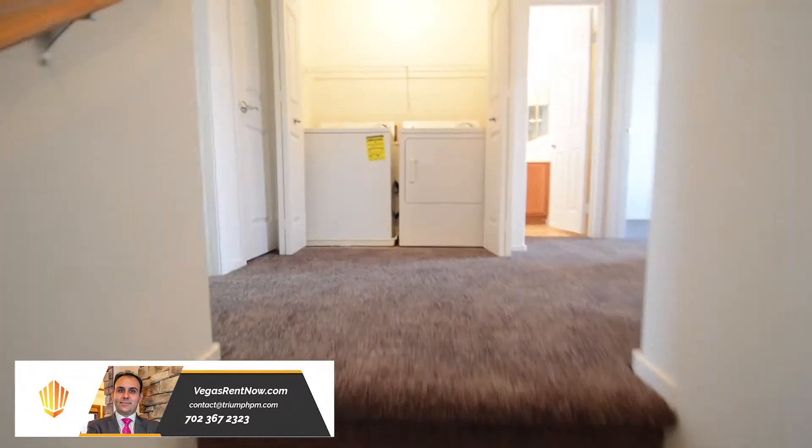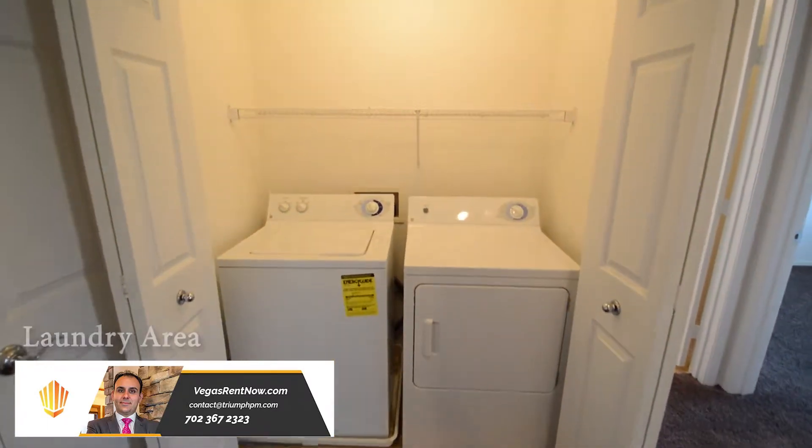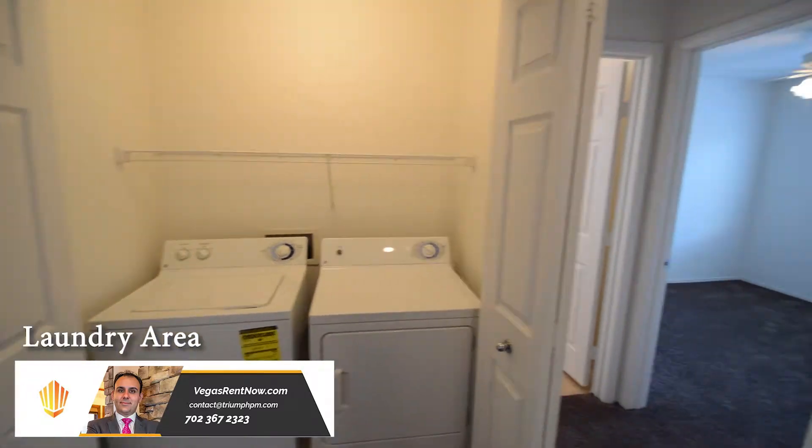The upstairs is carpeted and has three bedrooms, two bathrooms, and the laundry area. The laundry area comes with a washer and dryer included in the rent.